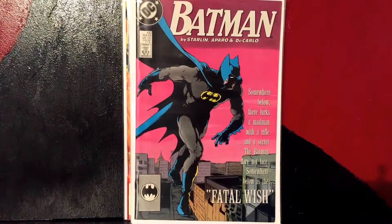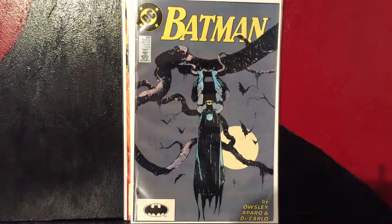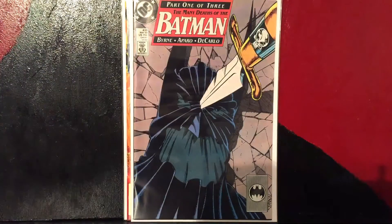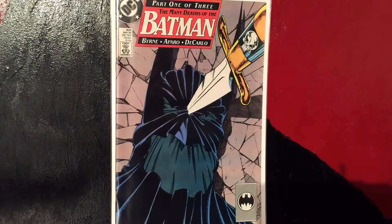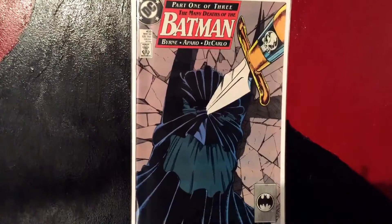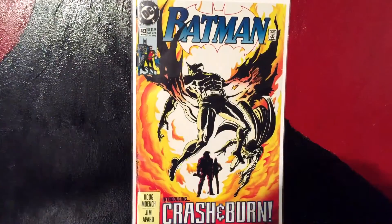Then we got Batman #430. I think I have another copy — yeah, I have doubles of the next four books so I won't spend too much time on them. Then we got #431, these are about three dollars each. Batman #433, and finally #483. My camera actually died briefly there, sorry about that.